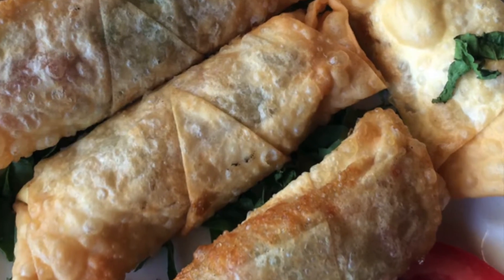Here we are at Cinar in Cliffside Park, and I got my favorite little pastrami and cheese. This is the Turkish version of the Rubin. That is tasty and crisp, and just tastes like more.